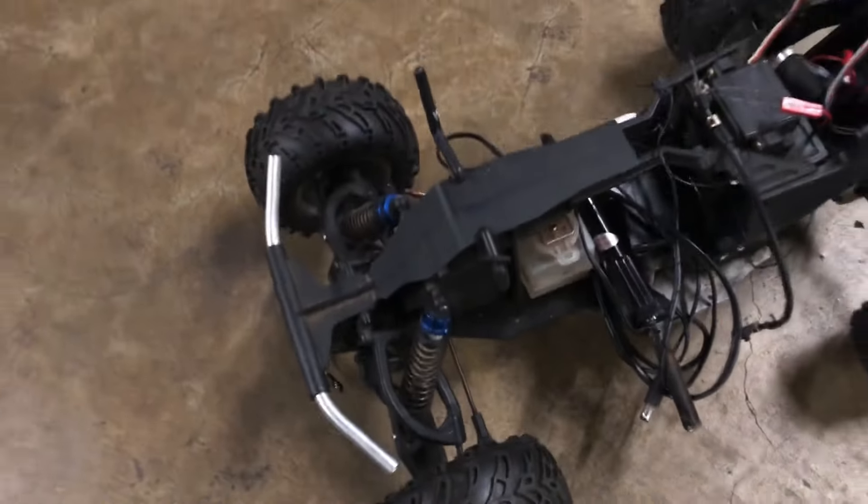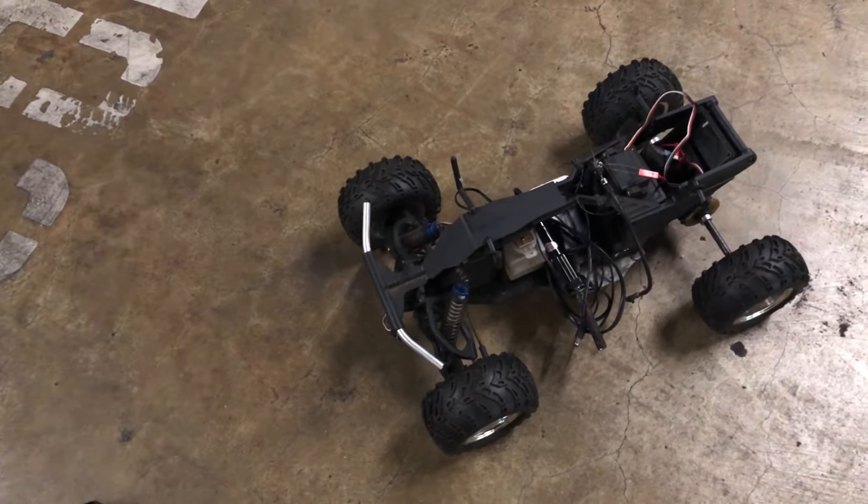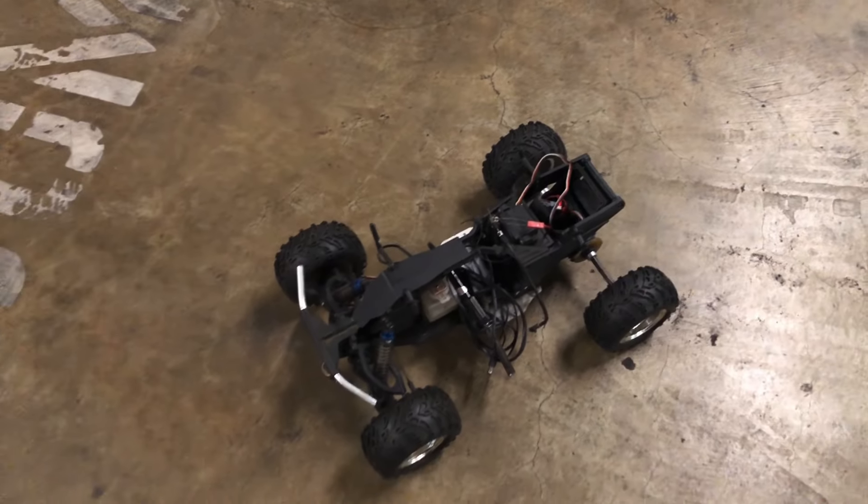That's pretty insane guys, so keep your eyes peeled — you find treasures. This is gonna go right up on eBay or OfferUp.